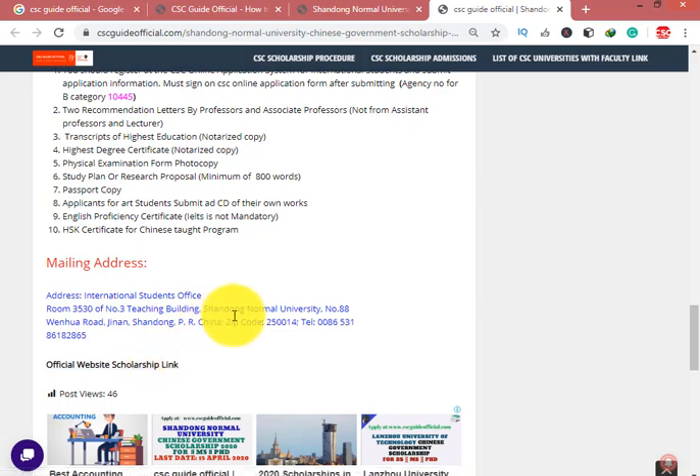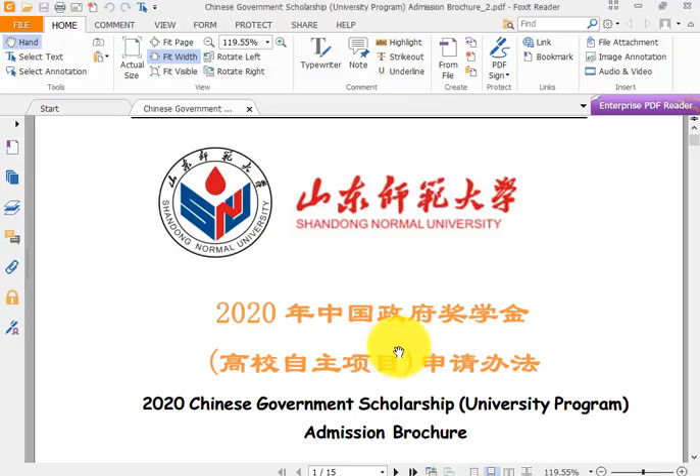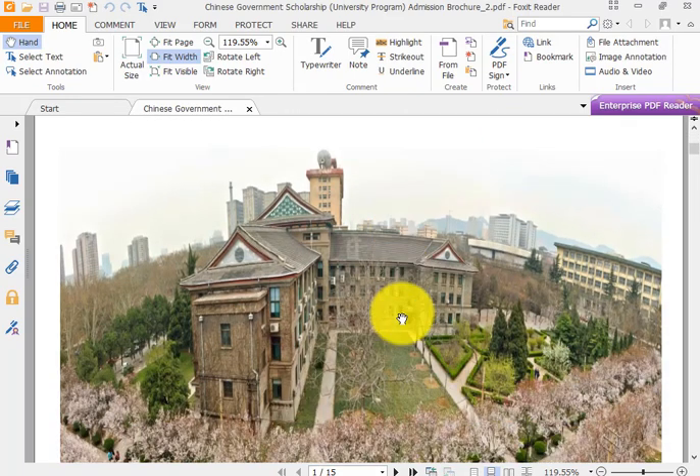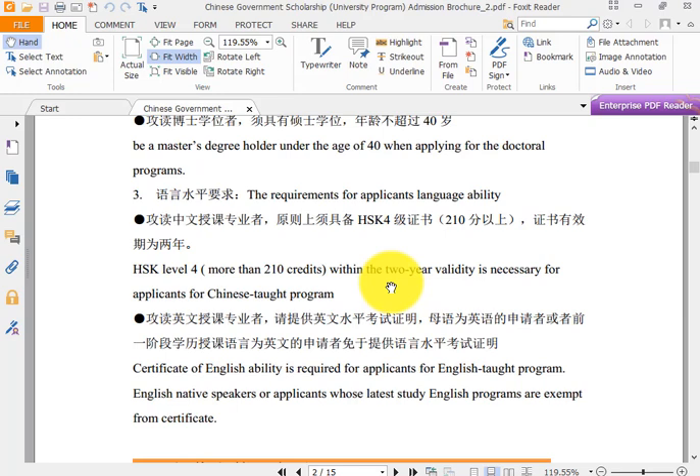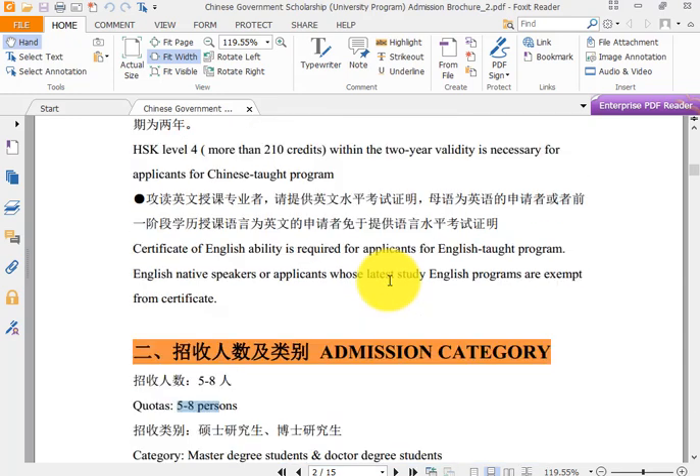Click here to go to the official advertisement. A PDF file will be downloaded. In the PDF file you can see all the information and requirements — for example, if your major is in Chinese, which documents and which majors are required.